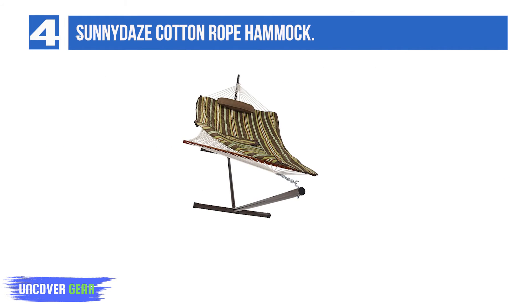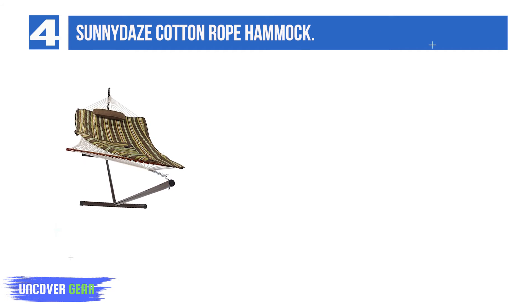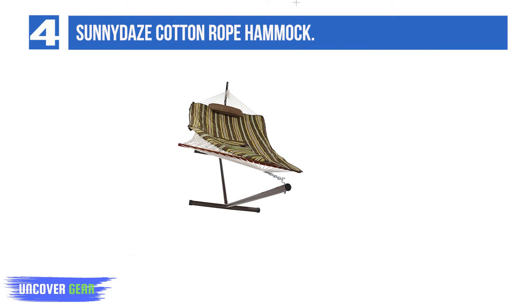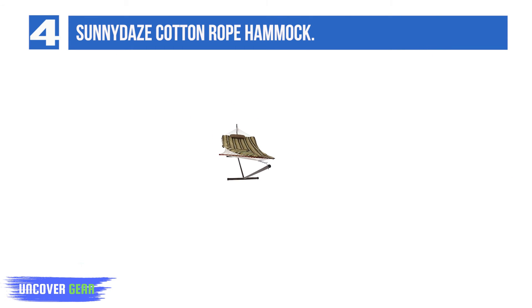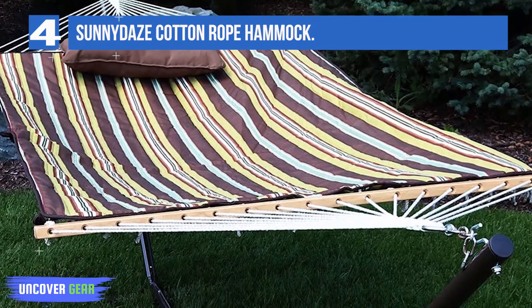Number 4: Sunny Days Cotton Rope Hammock. This hammock comes with a 12-foot long steel stand, which makes setup possible no matter where you are. You don't need to find tree branches or sturdy poles to hang it up. It also comes with a polyester sleeping pad and pillow. This extra padding adds to your comfort and helps you relax much more easily than you would on a rope hammock. In addition to the inner poly quilting, the padding has a weather-resistant acrylic fabric cover, making it extremely durable and resistant to all kinds of weather conditions.